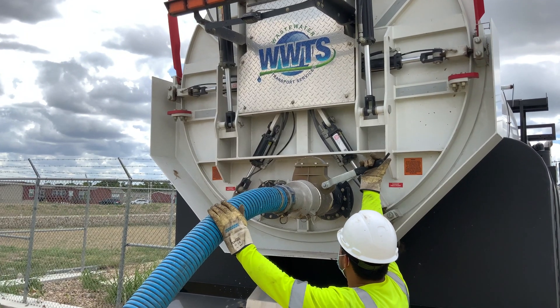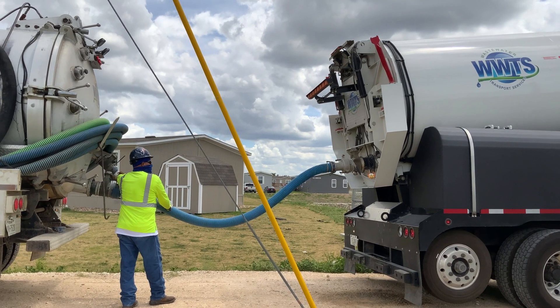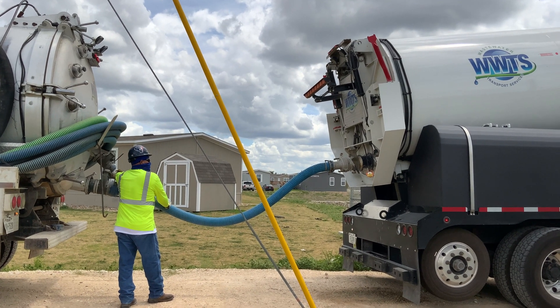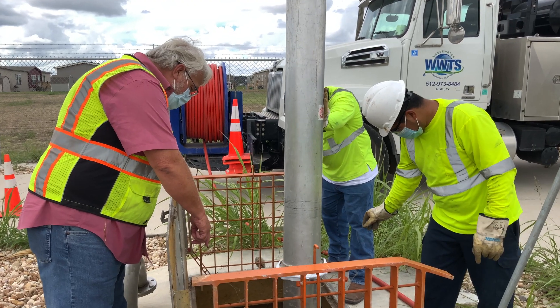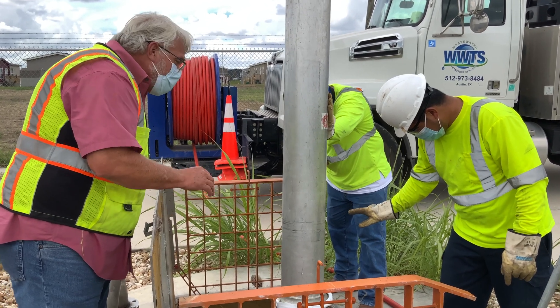Typically you get about three lift stations before the Bobtail has to go back, unload, clean, and come back. But during that time the Vector keeps working, so we have no downtime and continue working all day for the customer.